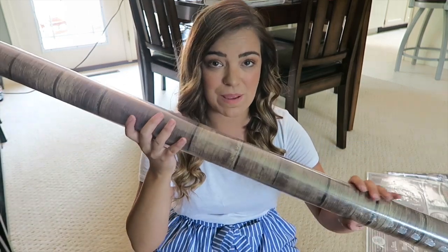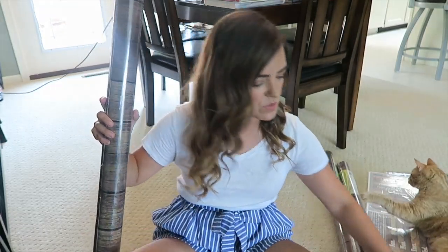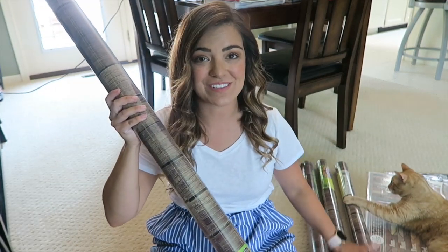I also got three more rolls of this paper. Let me move them so you can see them. My dog Jack is like, 'Mom, what are you doing?' So I have four rolls total here — these three on the ground were donated by Nicolette. Thank you so much for your donation, Nicolette!